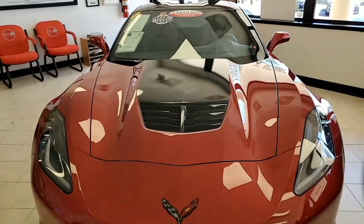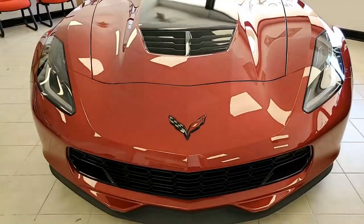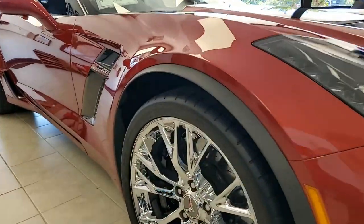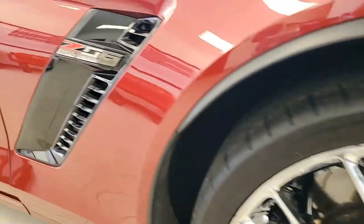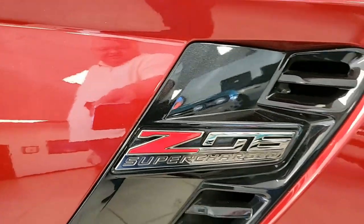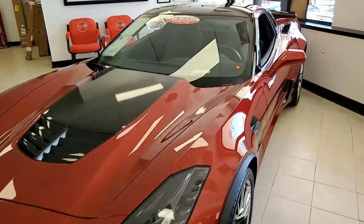Factory features include the $8,650 3LZ Preferred Equipment Group, which includes navigation, performance data recorder, NAPA leather seating, color-keyed instrument panel, leather-wrapped instrument panel, center console, and door panels. It also has the Bose 10-speaker AM/FM/XM/MP3 stereo with steering wheel controls and auto-dimming mirrors. This car has absolutely all the options you could ever want.